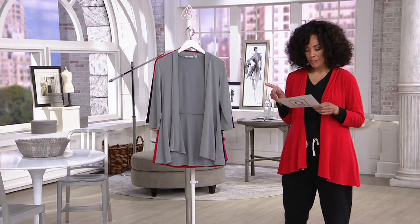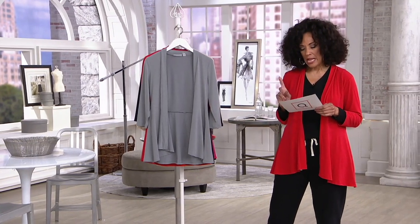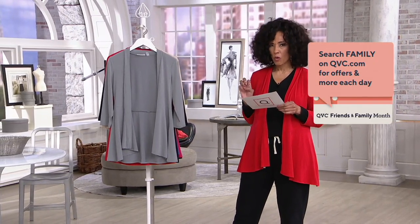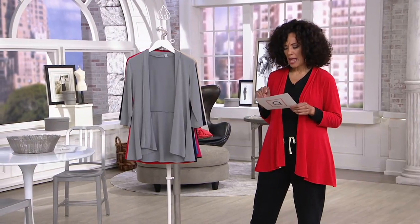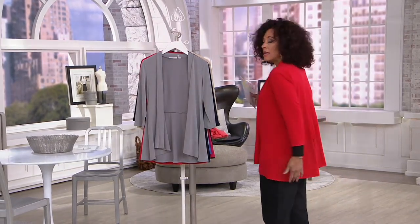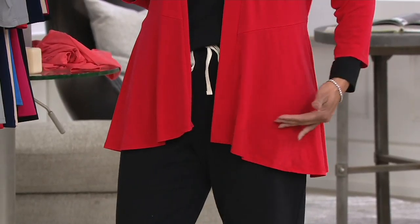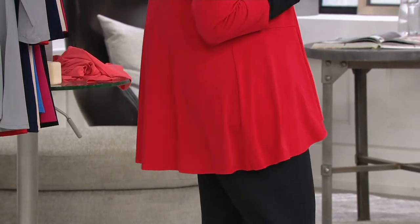For length: in the extra small you're looking at about 29.5 inches; in the medium, about 30.5 inches; the large is just about 30.75 inches; 1X is just shy of 32 inches; and the 3X is going to be about 33.5 inches. You can see it's got a nice tunic length in the back, and in the front it just scoops and comes to a nice point just below the top of your hip, curving in a very graceful way.